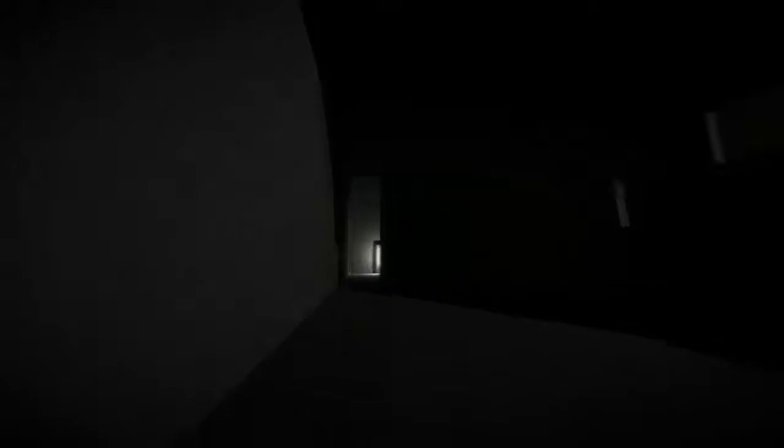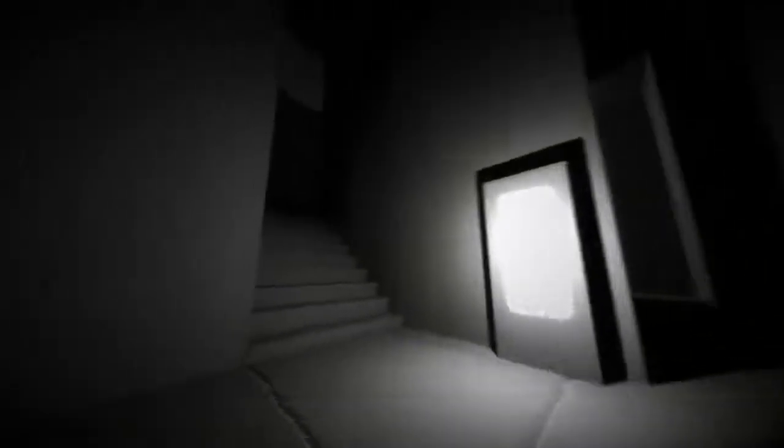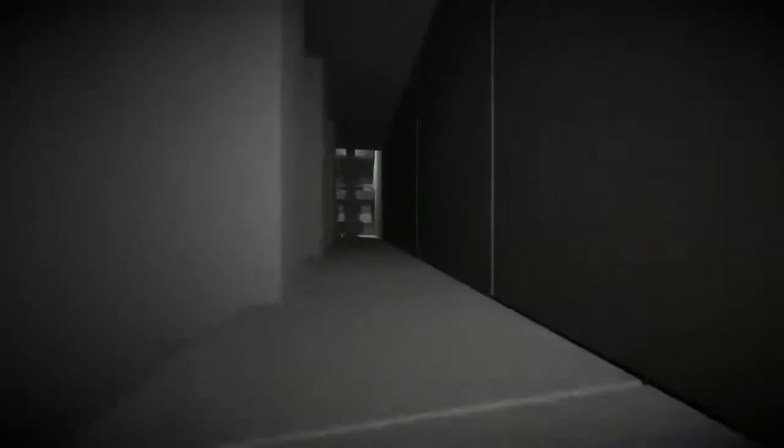Beautiful. You don't always need bright colors and stuff like that. I'm amazed by the great work and the use of gray. The problem is I have no idea how long this video is going to last, because I'm not playing in windowed mode so I don't have an eye on that.